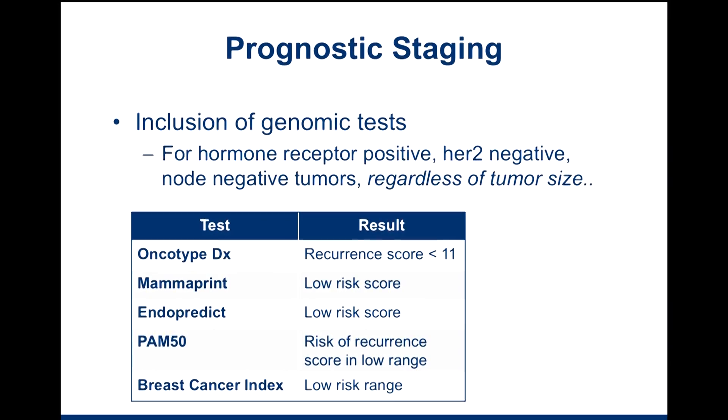It incorporates, for example, grade, hormone receptor status, whether the tumor is HER2 positive or negative, and it's including some genomic tests. These genomic tests tell us whether certain genes are turned on or turned off, and can give us an idea about prognosis — how well people are going to do.